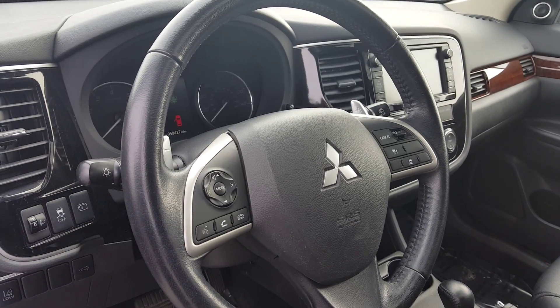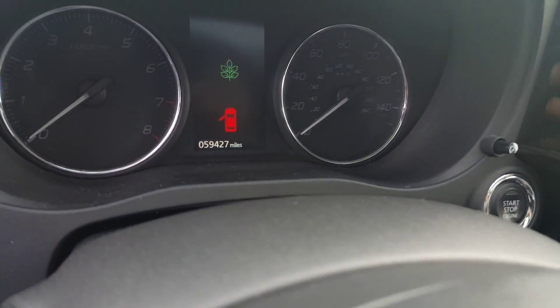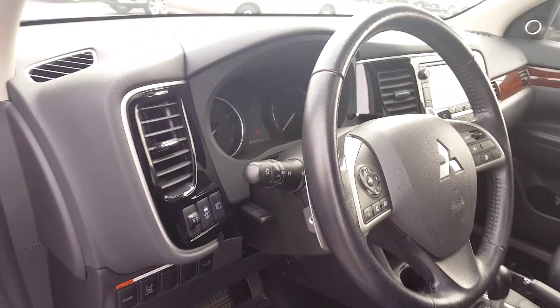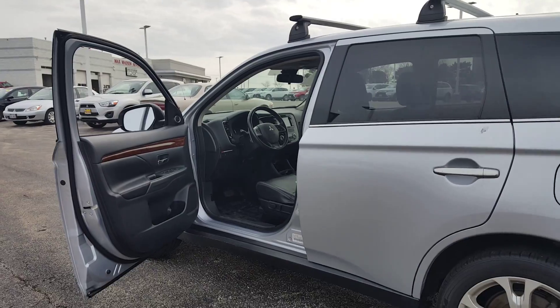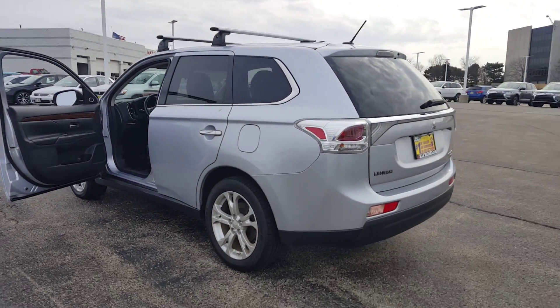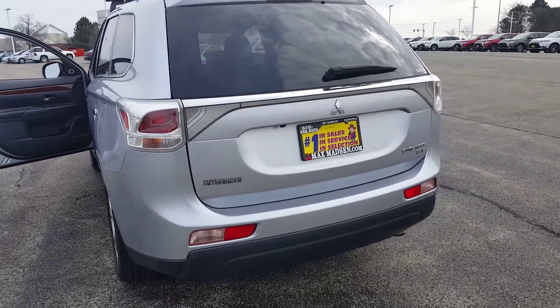These are the dials for your voice command, and those are the exact miles on the vehicle. This one also has a lane departure warning system, the power liftgate, front collision mitigation, adaptive cruise control, and a backup camera.